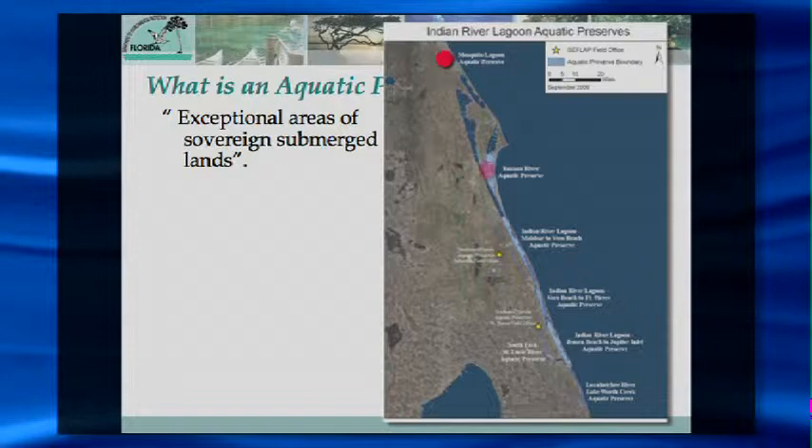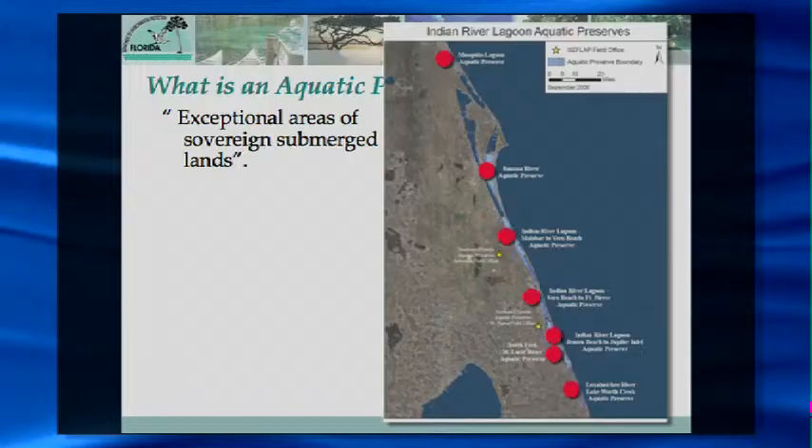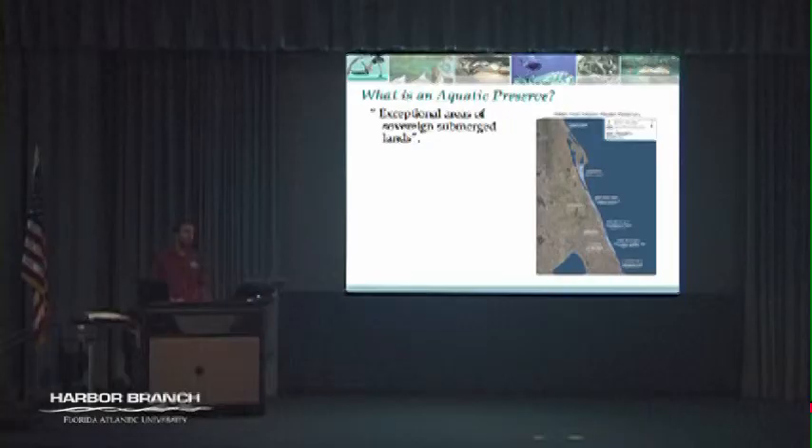You can see our different aquatic preserves here from Mosquito Lagoon down to the Banana River, and then the Indian River proper pretty much from the Malabar area all the way down to Jupiter Inlet. It is a huge task — we're a small office managing about 95,000 acres of aquatic preserve with a very small staff. So we're very dependent on working with the community to accomplish a lot of our goals.